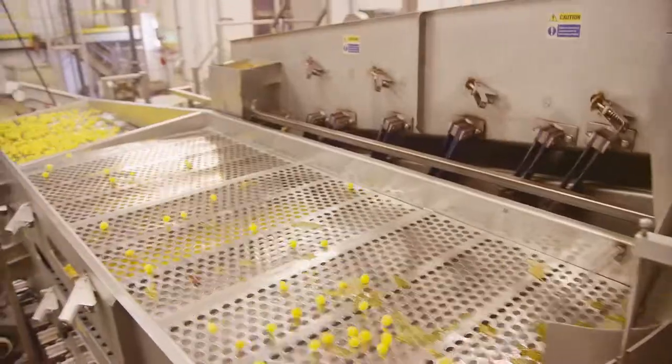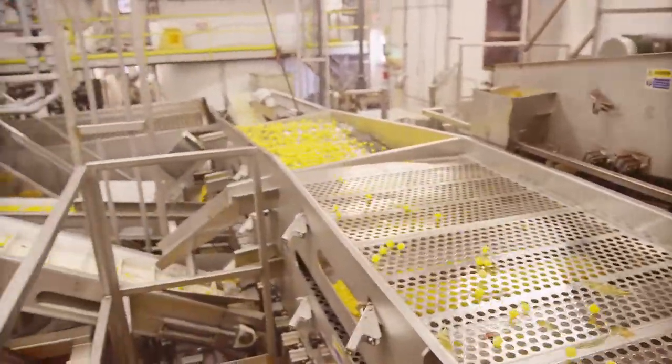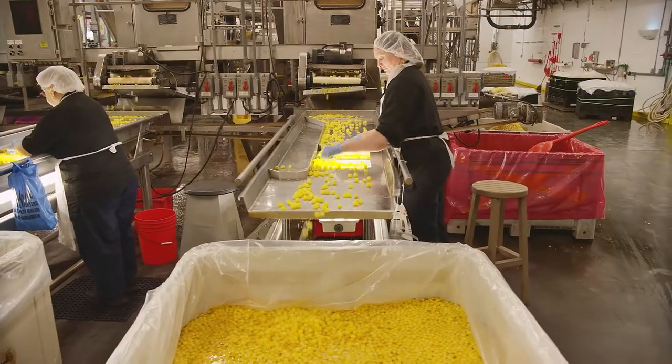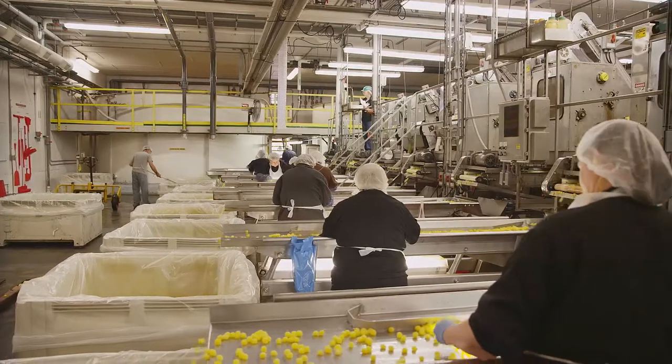After at least six weeks of curing, the next step is to sort the fruit by size and remove the pits with specialized equipment. The cherries are visually inspected, sorted, and graded yet again.